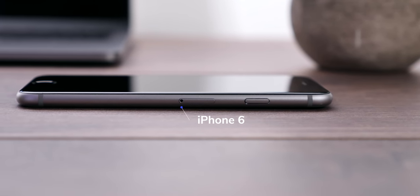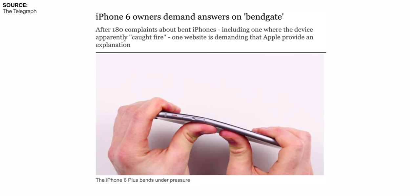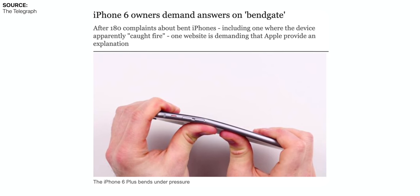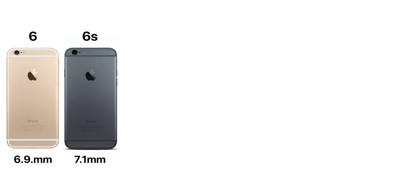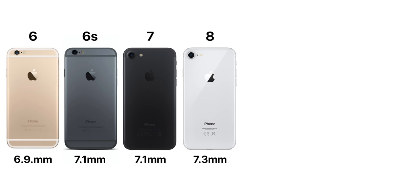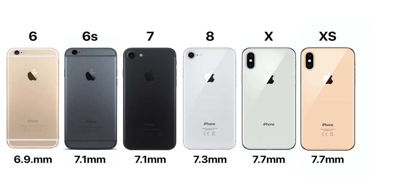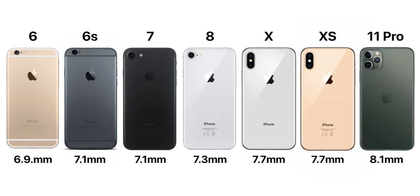Fun fact: the iPhone 6 from 2014 was actually the thinnest iPhone Apple ever made, at just 6.9mm. Then came the famous bendgate controversy, and Apple switched to 7000 series aluminum with the iPhone 6S, making the chassis thicker at 7.1mm. The iPhone 7 stayed the same at 7.1mm, the iPhone 8 got thicker to 7.3mm, the iPhone X got thicker to 7.7mm, the XS had the same 7.7mm, and then the iPhone 11 Pro got thicker again at 8.1mm.